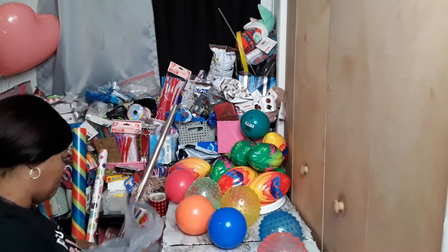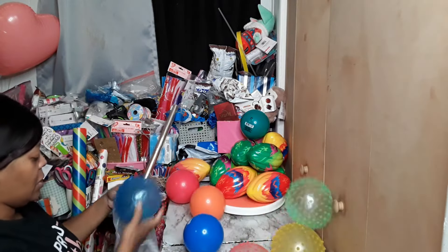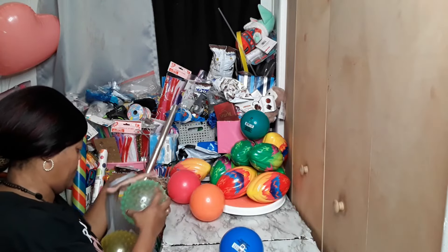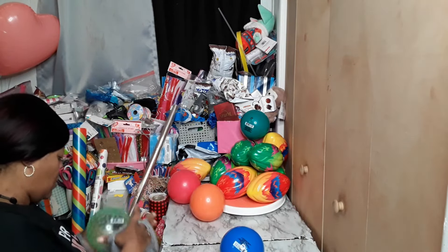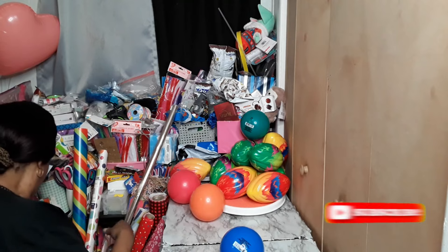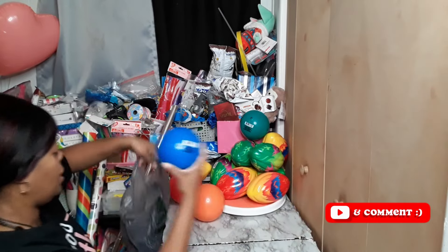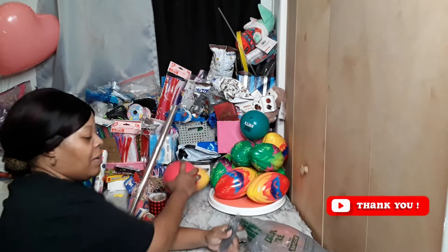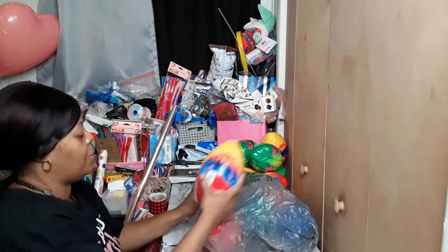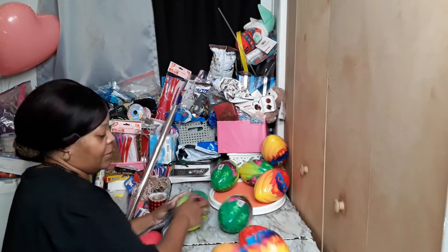We got some balls — we got the little bumpy face balls, I got a few of those. We got the little smooth balls, I thought these would be cute and I'll probably put them in my little toddler baskets. Then for the little bigger boys we got some footballs — my nephew used to call them flip balls. We got about eight of those.